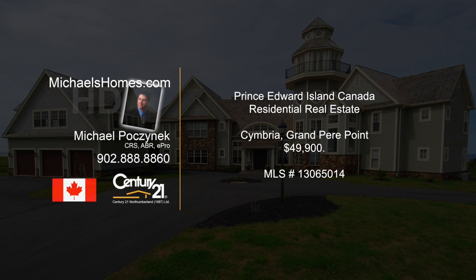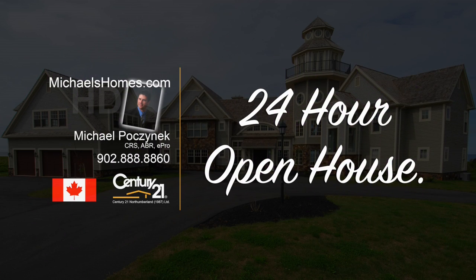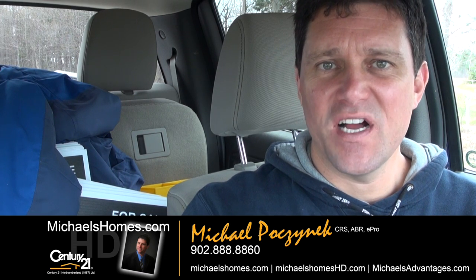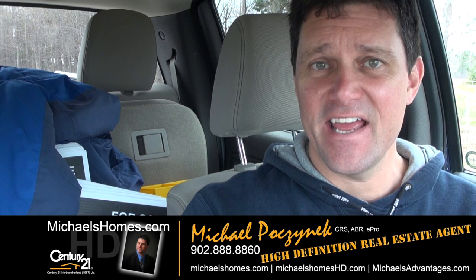Hello and welcome to Michael's Homes HD, Prince Edward Island's number one source for high-definition real estate video. Good day everybody, Michael Posnick here, Century 21 North Thumberland, your high-definition real estate agent.